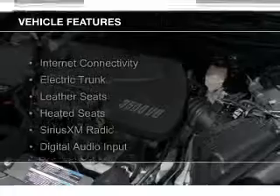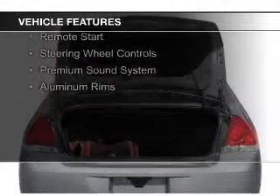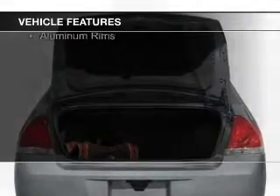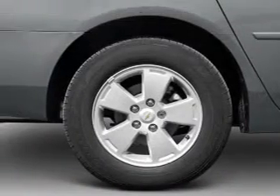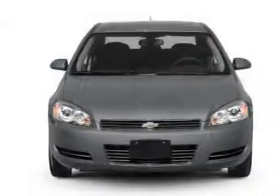The features include internet connectivity, electric trunk, leather seats, heated seats, Sirius XM satellite radio, digital audio input, remote start, steering wheel controls, a premium sound system, and aluminum rims.